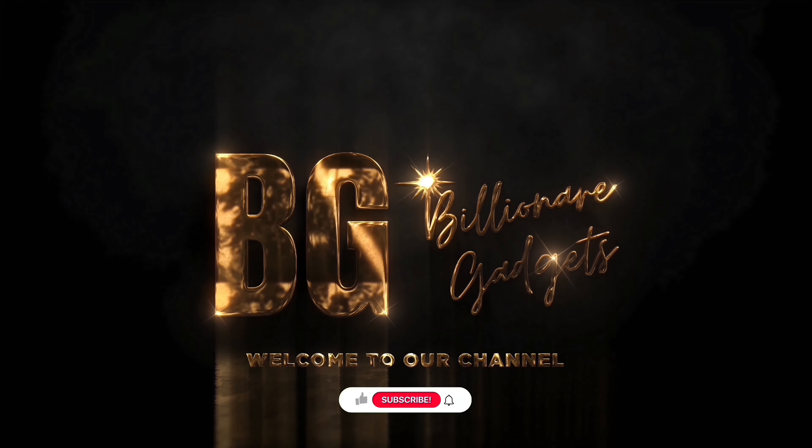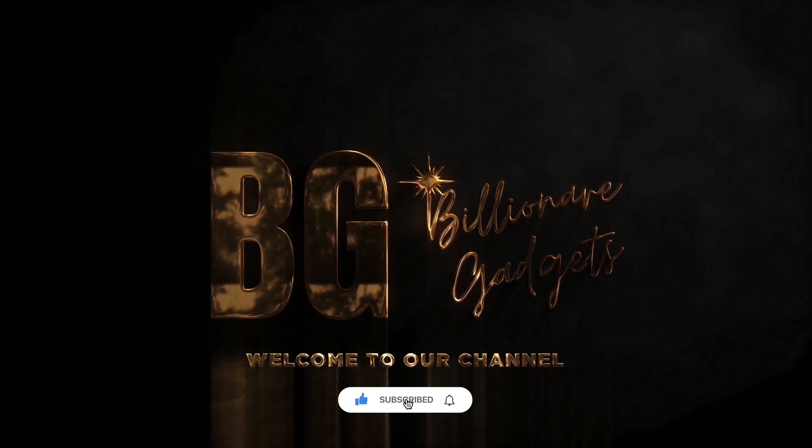Thanks for watching. Don't forget to follow our channel and leave a like and comment for more content like this.